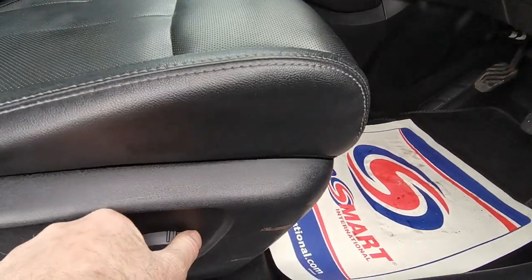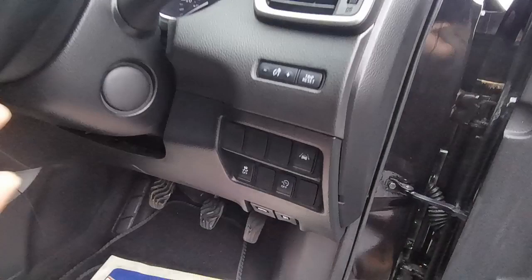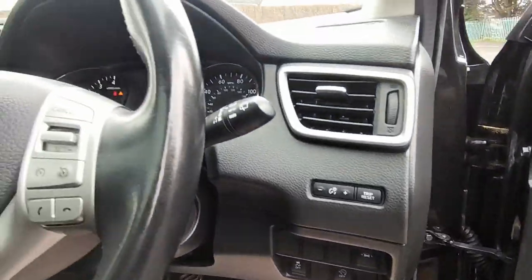Electrically adjustable driver's seat and then other features such as lane departure control, start-stop control, and traction control underneath on the right-hand side there.